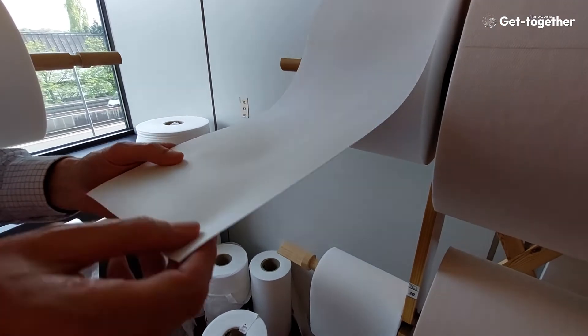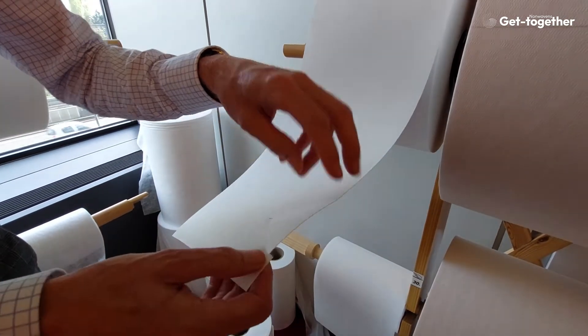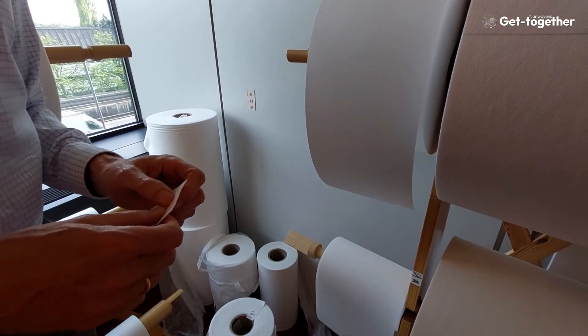This also is a non-woven — it's made of 100% glass fiber. It looks like paper but it is actually glass fiber. You can hear it the way it tears — it really makes a very distinct noise. It's used in all kinds of filtration media.